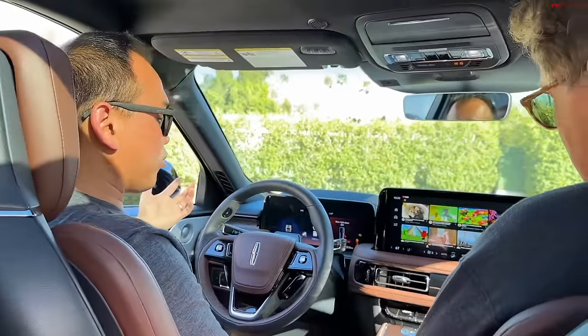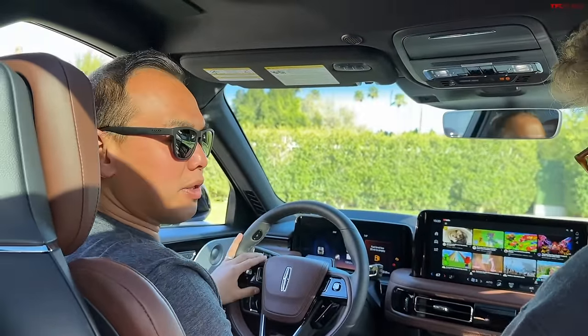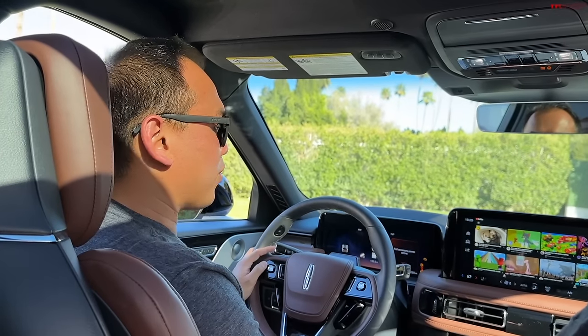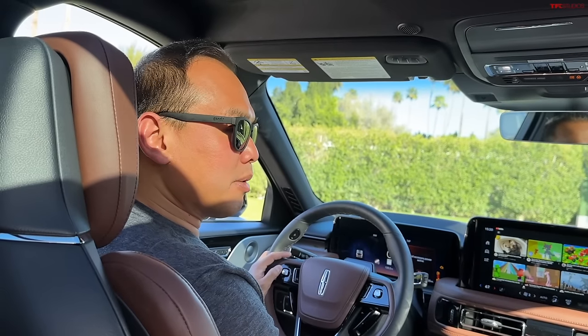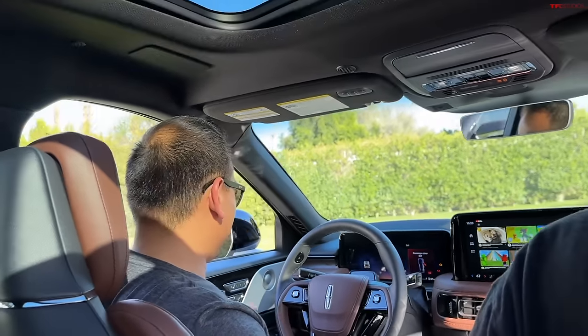Ford and Lincoln have made big improvements with Blue Cruise. I remember when it first came out on my Mach-E it kind of ping-ponged between the lanes and would shut itself off randomly. So Ford's making some big improvements, which is good because that feature is nice on a road trip.